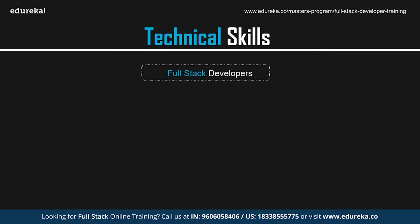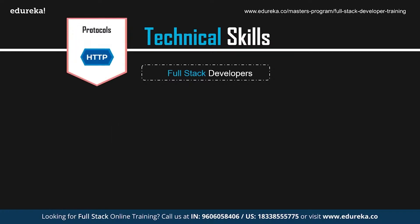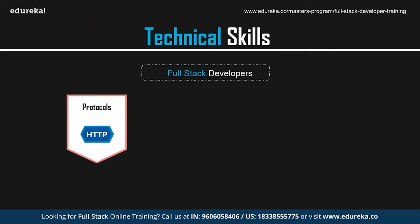Talking about full-stack web developers: a full-stack web developer must know how to create and maintain the front-end and the back-end of a web application, and must also be proficient with the various languages used to develop a web application. A full-stack developer needs to have an in-depth understanding of web architecture and communication protocols like HTTP, TCP, and IP.